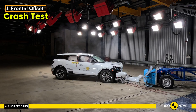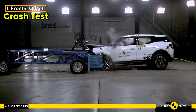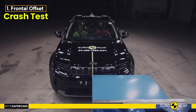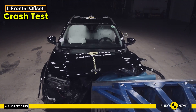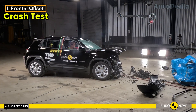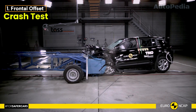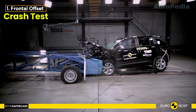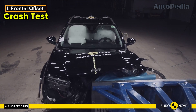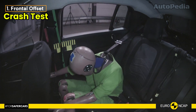Frontal Offset Crash Test. First, let's talk about the frontal offset crash test. Both the Ford Explorer EV and the Jeep Avenger EV maintained a stable passenger compartment during the test, which is crucial for driver and passenger safety. In the Jeep Avenger EV, dummy readings showed good or adequate protection for all critical body areas. Jeep also demonstrated that the knees and femurs of occupants of various sizes would be well protected, making the Avenger a safe choice in frontal collisions.